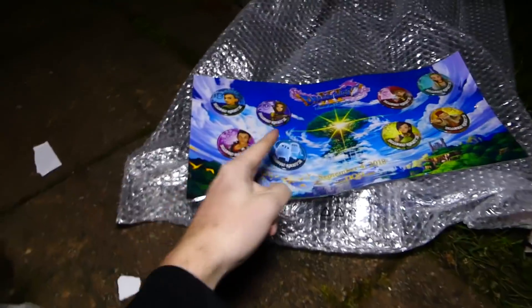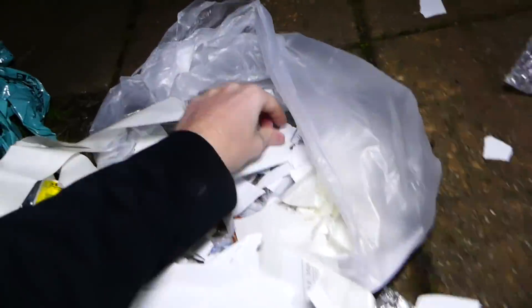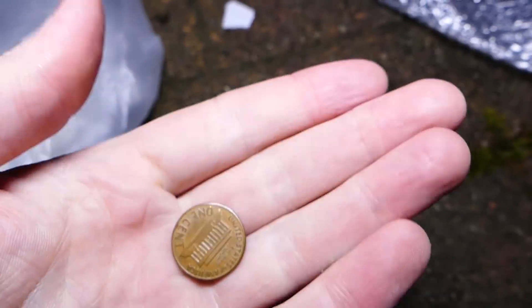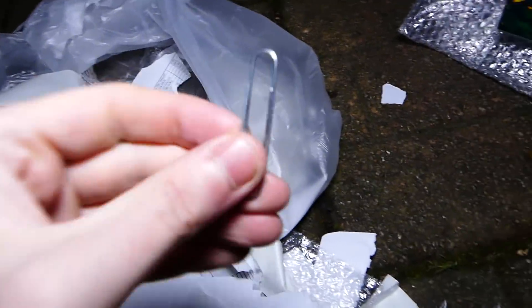There must have been like a pre-order bonus — if anyone knows and has pre-ordered this game, let me know if this was a pre-order bonus. Oh, it's a little metal — a penny! What year is it? 1959. That's a D penny too — pretty old. Not a wheat penny, but pretty old. Got a paper clip.